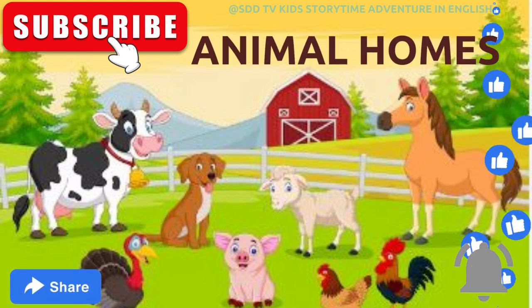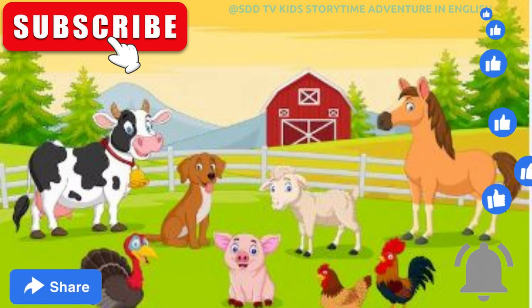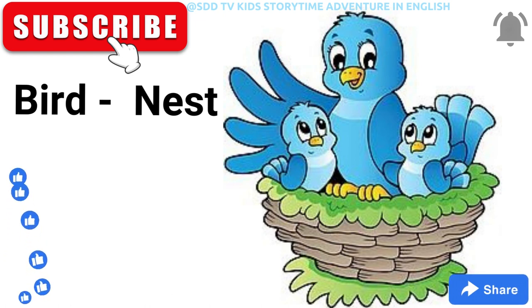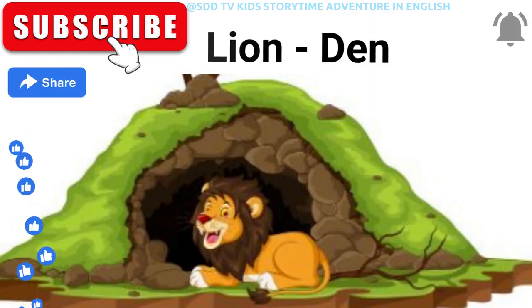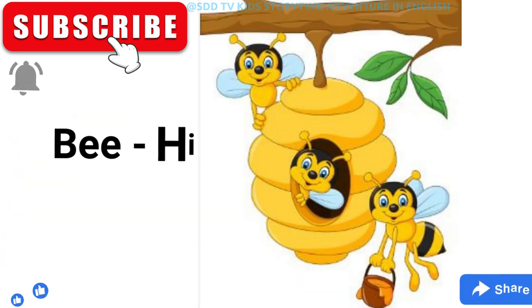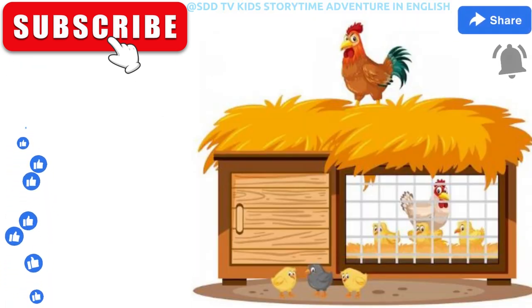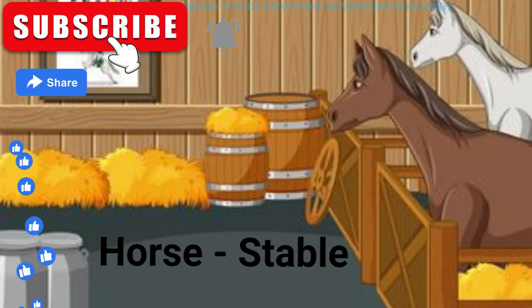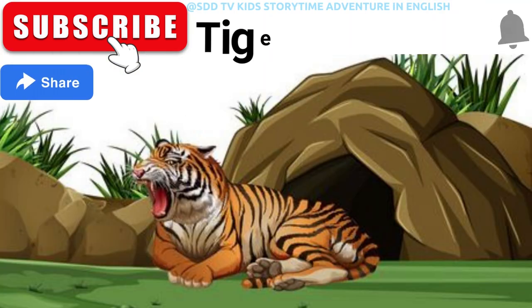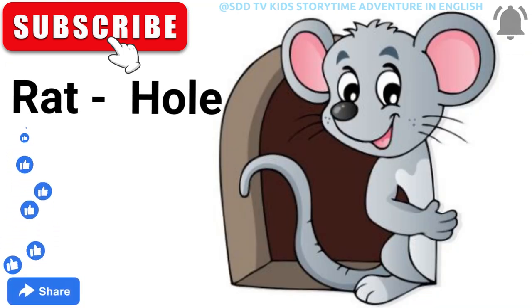Come, let's learn animal homes. Cow shed. Bird nest. Lion den. Dog kennel. Beehive. Hen coop. Horse stable. Spider web. Tiger cave. Rat hole.